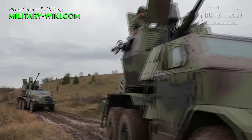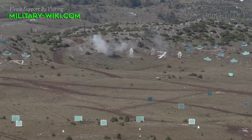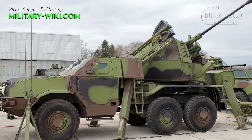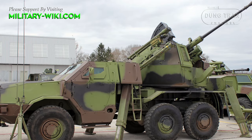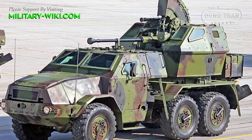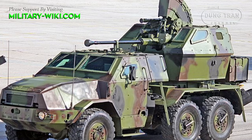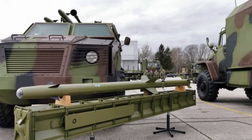The inclusion of the Bofors 40mm anti-aircraft gun adds significant firepower to the system, offering a reliable solution for engaging airborne targets with precision and effectiveness. Paired with surface-to-air missiles, the PASA-16 ensures a layered defense approach, enhancing the system's overall efficiency against a wide range of threats.